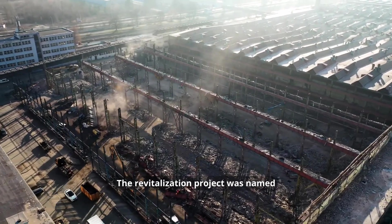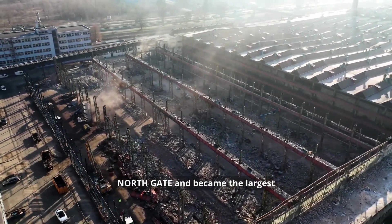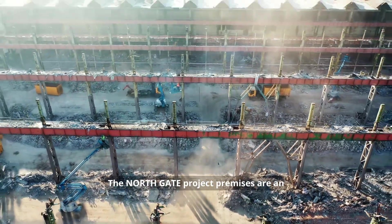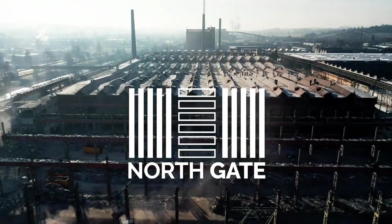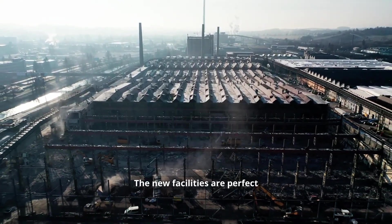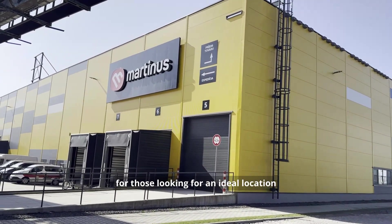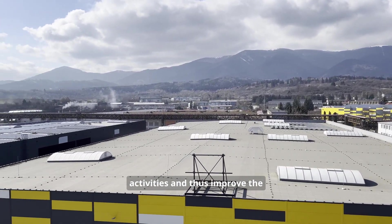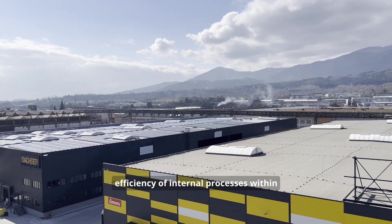The revitalization project was named Northgate and became the largest brownfield project in northern Slovakia. The Northgate project premises are an attractive investment for future clients, either in terms of the variability of the premises or due to the convenient location. The new facilities are perfect for those looking for an ideal location where they can concentrate all their activities and thus improve the efficiency of internal processes within the company.